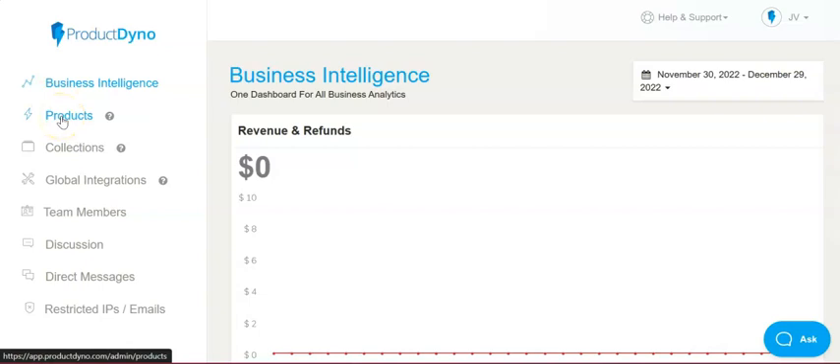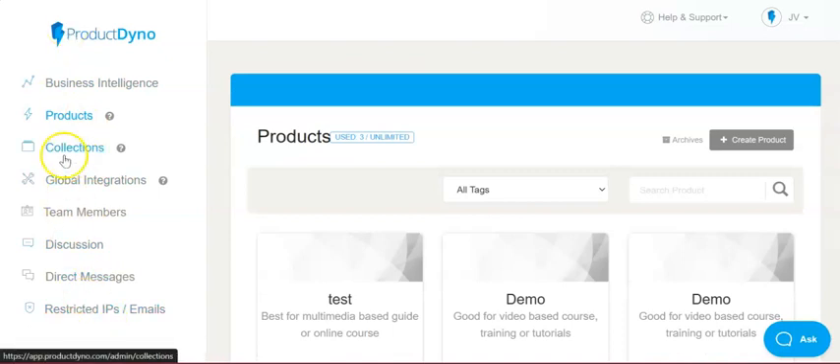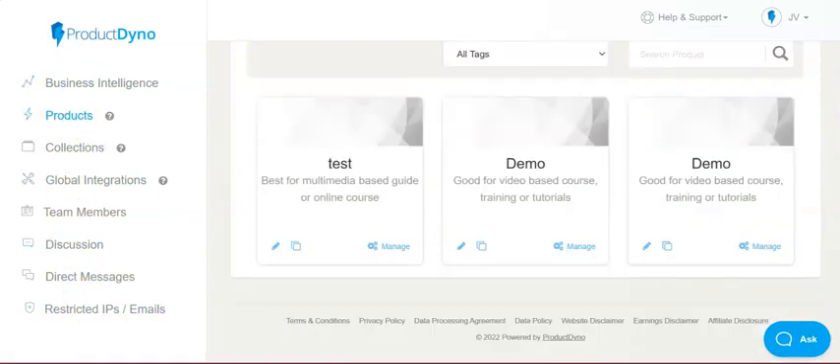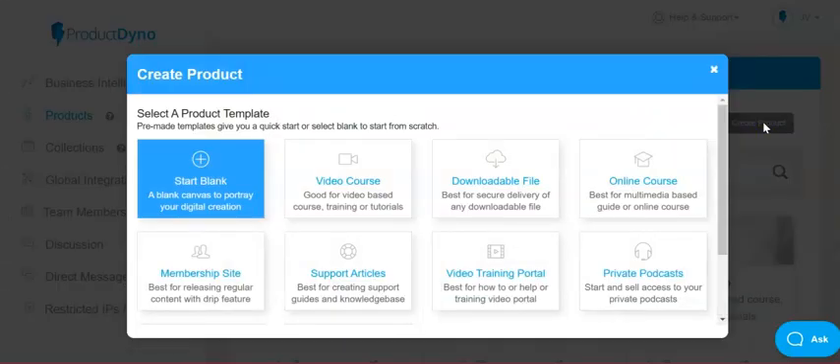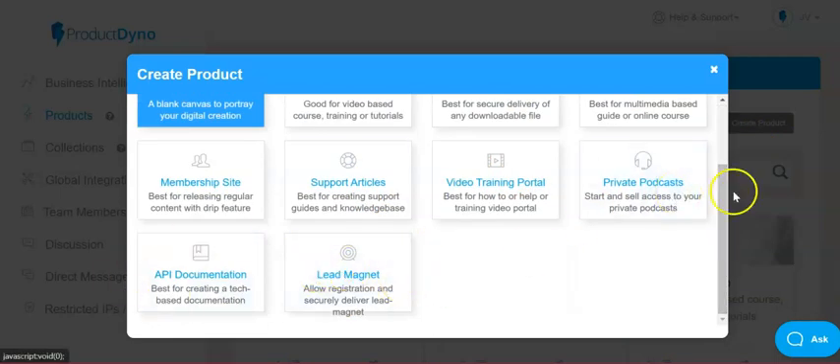The main feature here is the Products section. You can create a product starting blank or using pre-made templates for a quick start. From the templates you can create video courses, downloadable files, online courses, membership sites, support articles, video training portals, private podcasts, and lead magnets.